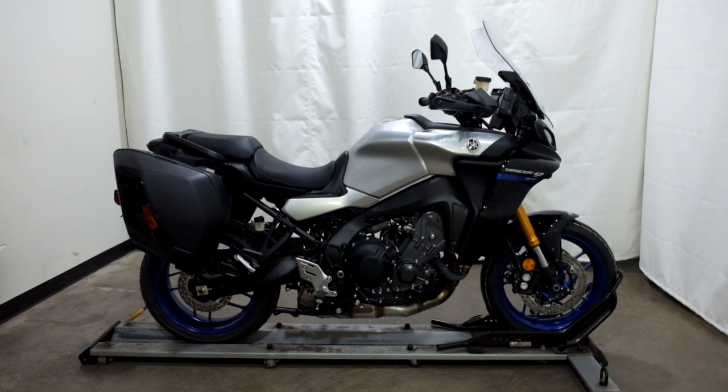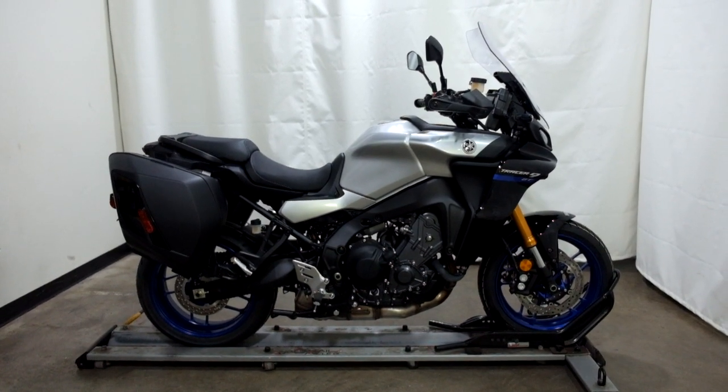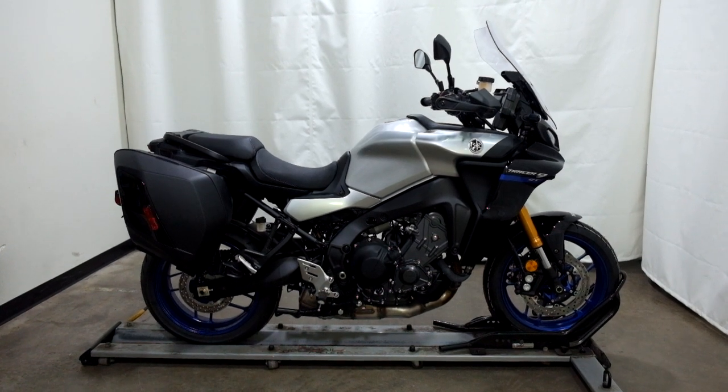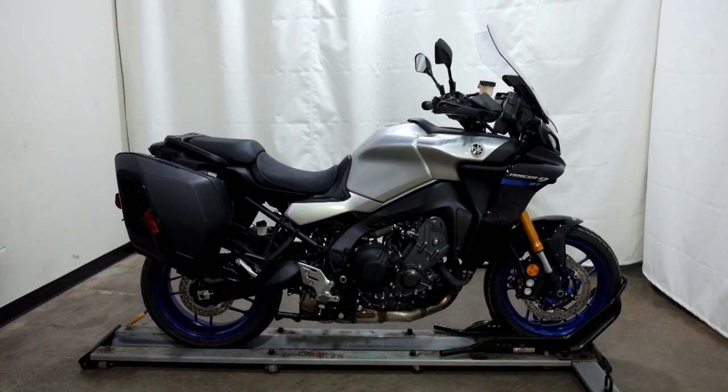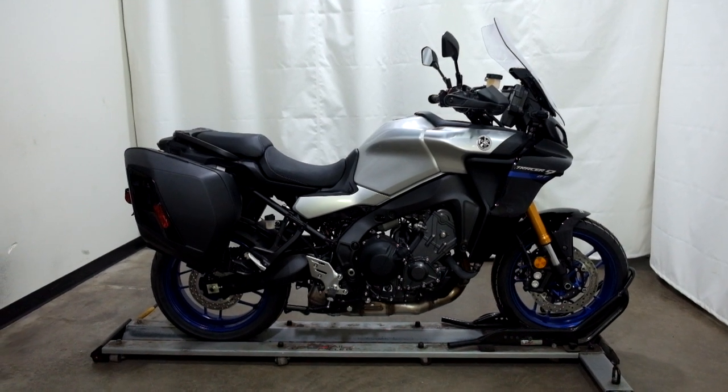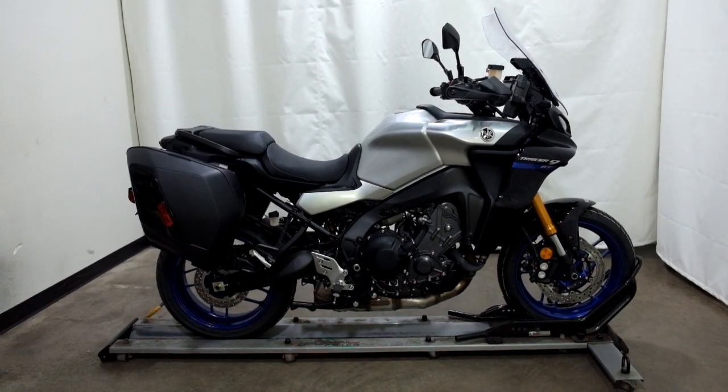This brand new 2022 Yamaha Tracer GT is brand new and will be prepped to go once it has been sold. Thank you for shopping SimplyRideUSA.com.